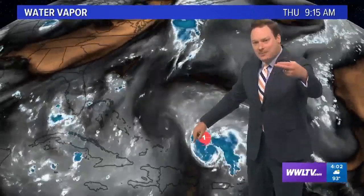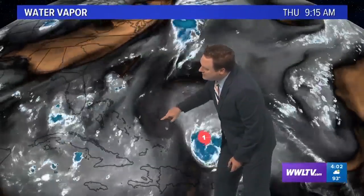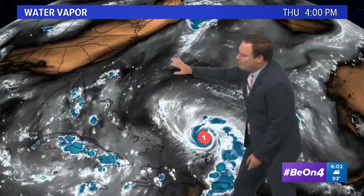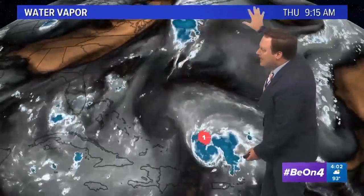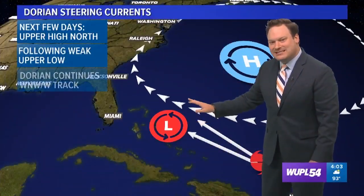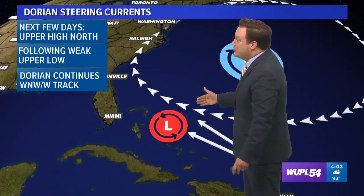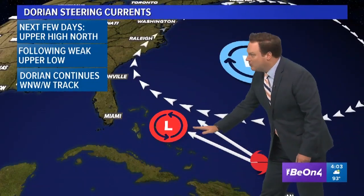Here's the current position on water vapor, which looks into the upper parts of the atmosphere. Out ahead of Dorian you can see this little spin — a weak upper level low. With that and the upper high — more of a mid-level Bermuda high to the north — that's going to keep Dorian moving along a northwesterly or even west-northwesterly track over the next couple of days. That pattern looks to stay in place at least until Saturday and possibly into Sunday, so the mid-level high is going to be in control and Dorian is following that upper level low.